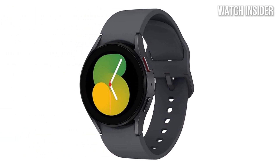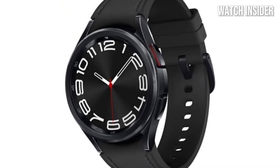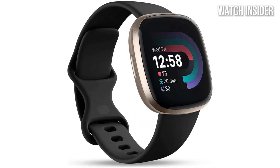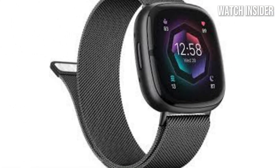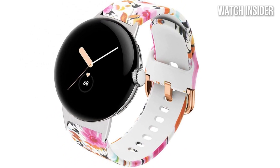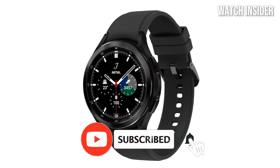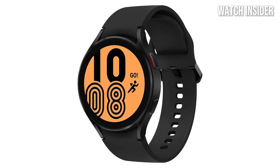Hey everyone, looking for the best Android smartwatches in 2025? You've come to the right place. We've rounded up the top smartwatches that offer amazing features, style, and performance, all tailored for Android users. Whether you're into fitness tracking, productivity, or just need a sleek accessory, these picks have you covered. Check the description below for links to the best deals, and stick around until the end. If you enjoy this video, hit that like button, share your favorite in the comments, and subscribe for more tech reviews and wearable recommendations. Let's dive in.